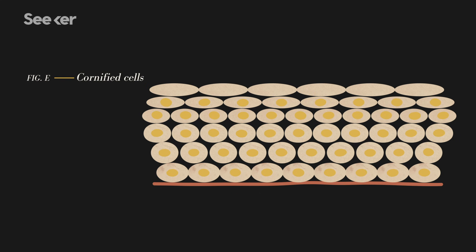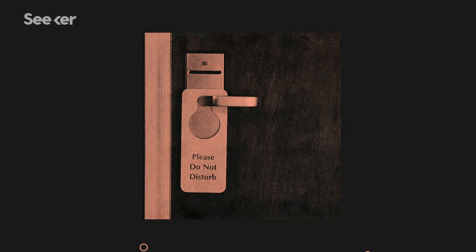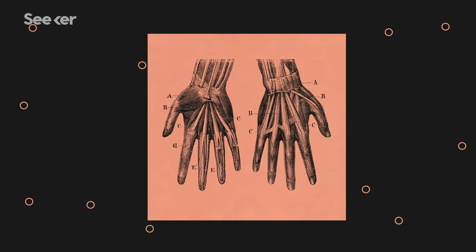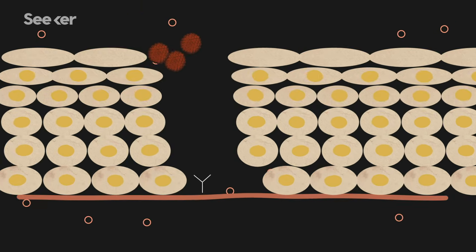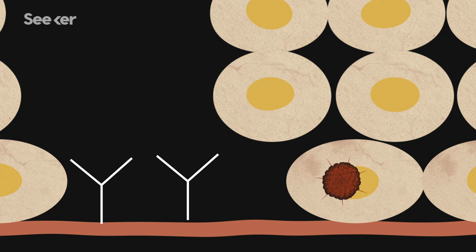HPV first attaches itself to the basement membrane by entering the body through a wound or microabrasion. It usually does this through sexual intercourse, but there are other types of HPV that cause hand and foot warts that aren't sexually transmitted. Reaching the basement layer is key because there is a receptor there that it must attach to first — it's referred to as a heparin sulfate receptor.